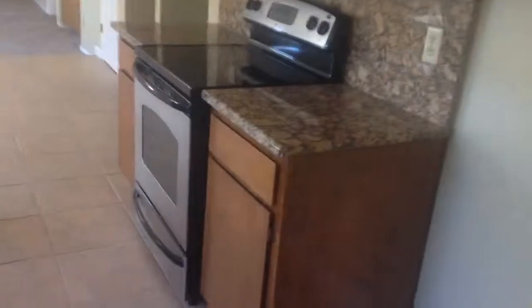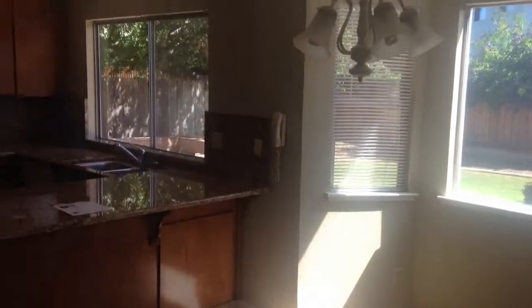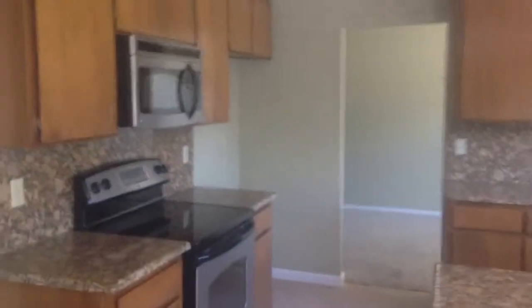The kitchen has the original cabinets with new granite and new appliances. There's a little eat-in area, a breakfast nook, and a breakfast bar area as well.